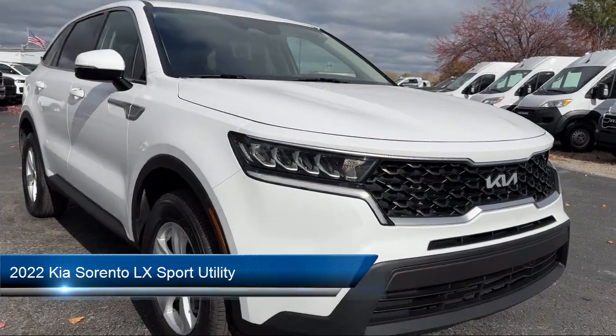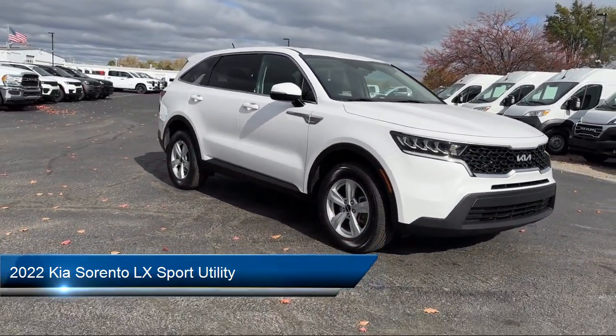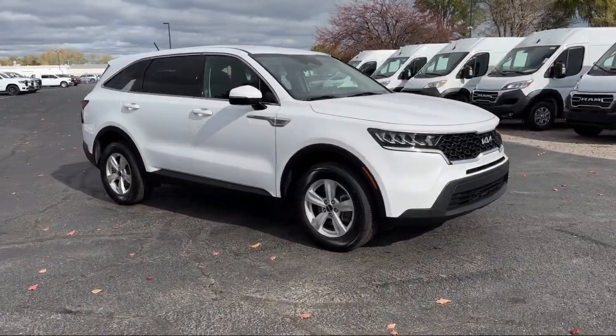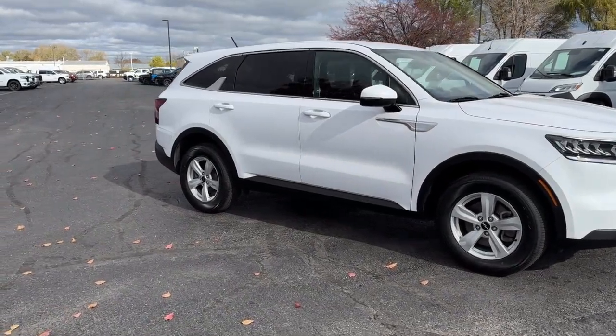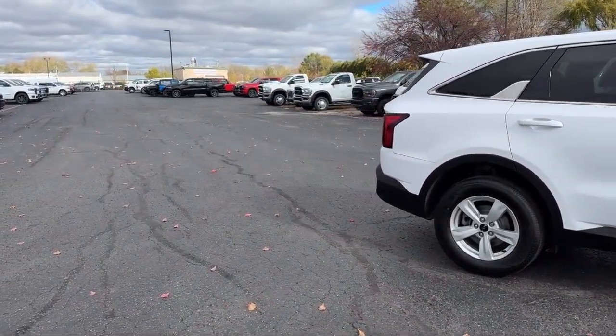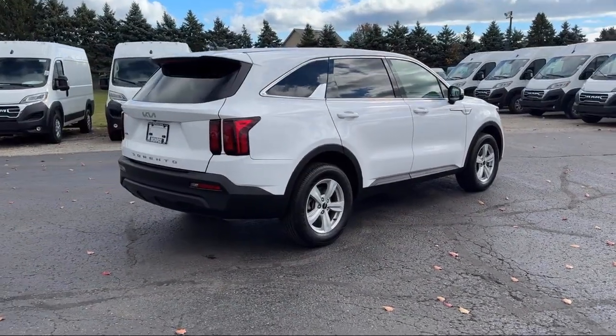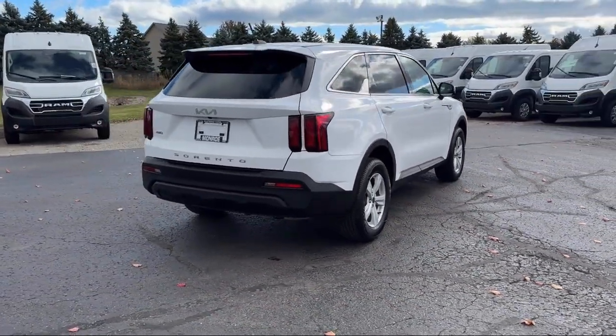It comes equipped with rear view camera, third row seating, AM/FM audio system, four wheel drive, Apple CarPlay and Android Auto, steering wheel controls, alloy wheels, speed sensing steering, keyless entry, rear spoiler, and has less than 55,000 miles on the odometer.